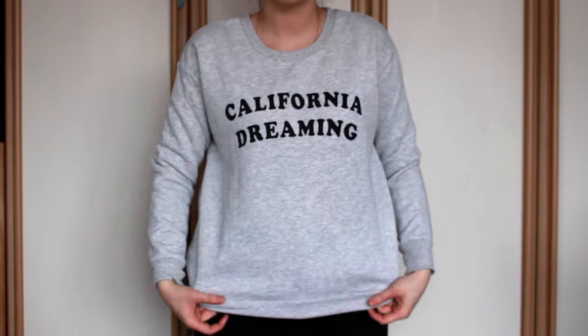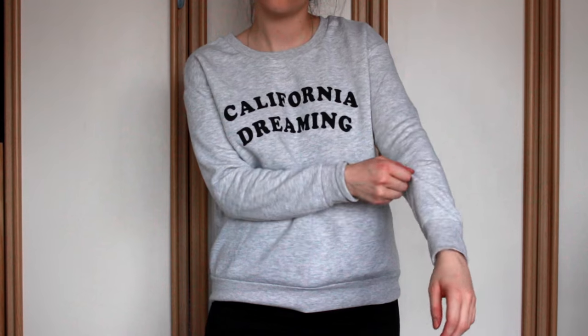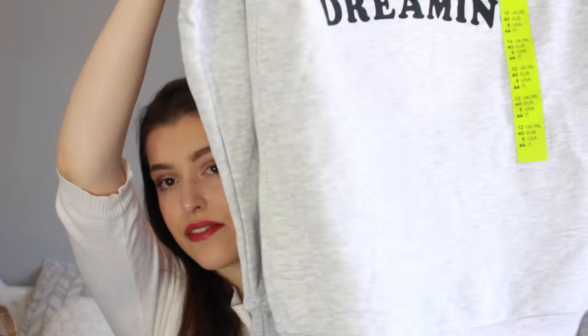The next thing I got from Primark was absolutely my style 100% — it's this sweater that says California Dreaming. I got it in a size 12 just because I like it to be a little bit oversized and cover my hips a little bit more. It's so, so soft. It's got long sleeves and a pinched-in bottom that elasticates around your hips and the same with the cuffs. It's just my style 100% and I love it. And this was only five pounds — I think this is the cheapest sweater I own.